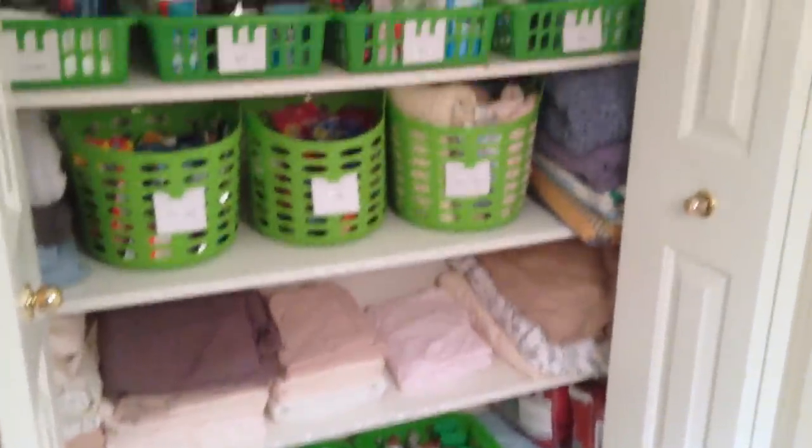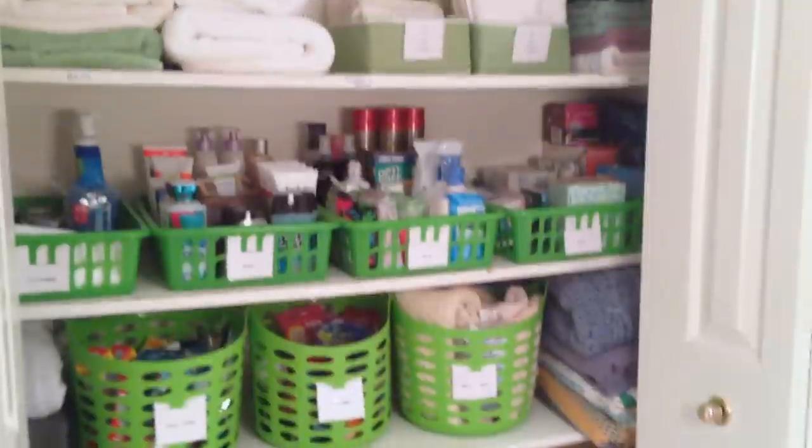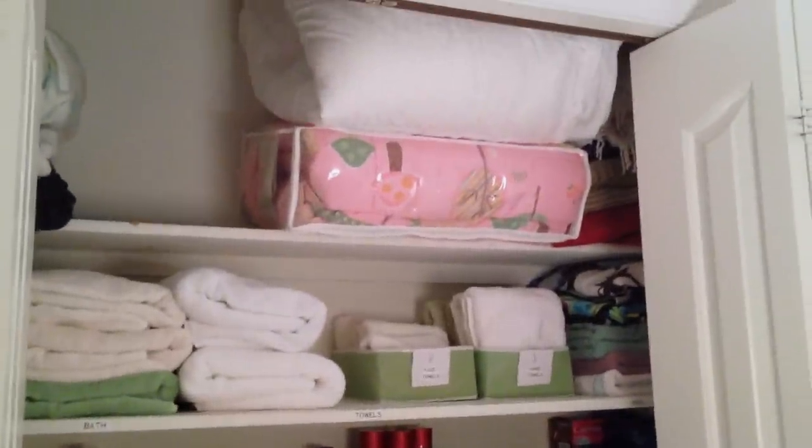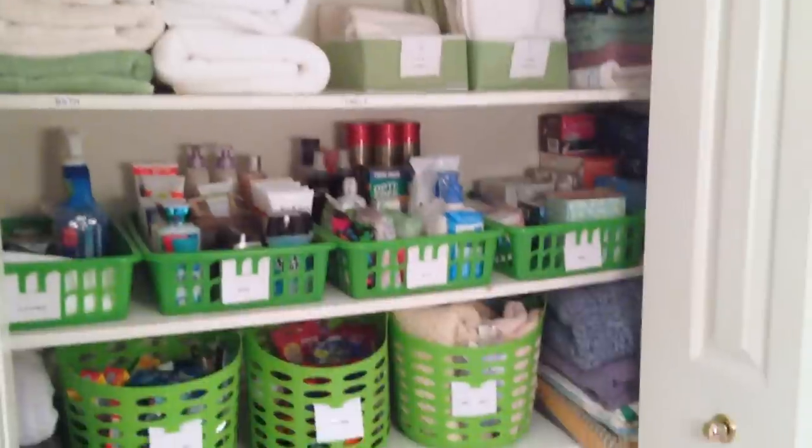So that is it for my linen closet organized with a lot of Dollar Tree items. If you have any tips, tricks, or other things you'd like to do to organize linens, please let me know. Thank you so much for watching — take care!